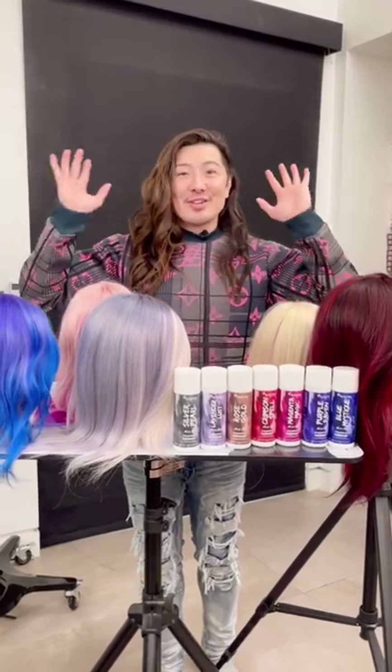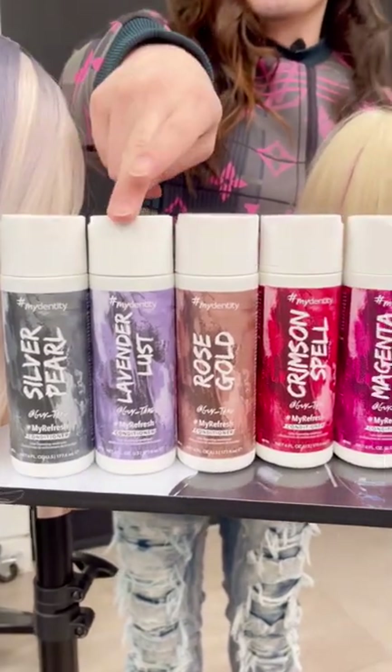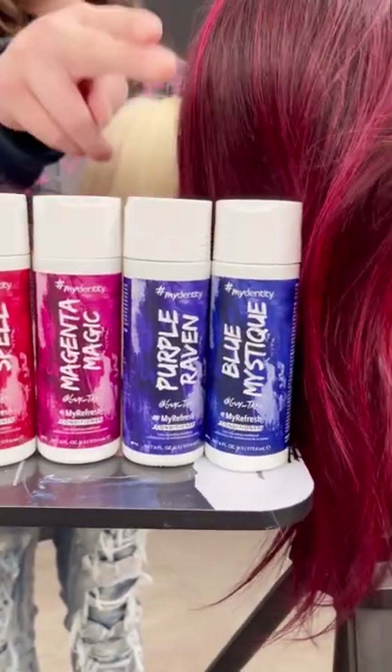The new Guide Tang My Refresh Color Conditioners are available now at Ulta. They're Silver Pearl, Lavender Lust, Rose Gold, Crimson Spell, Magenta Magic, Purple Raven, and Blue Mystique.